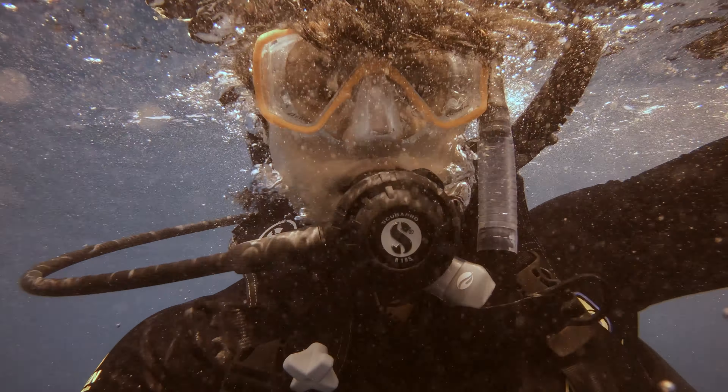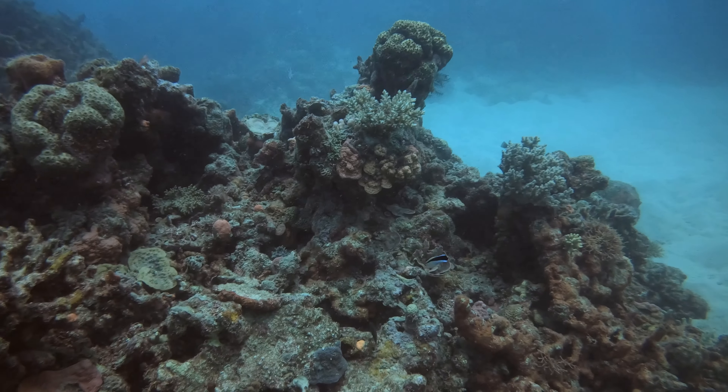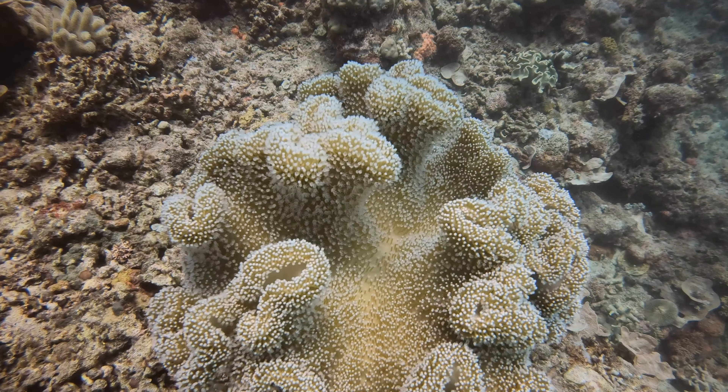Our second dive of the day, and the last dive on this trip, is a fun dive where it's all about exploration. For this dive, we descended to the deepest we've ever been on this trip, immersing ourselves into the scenery.